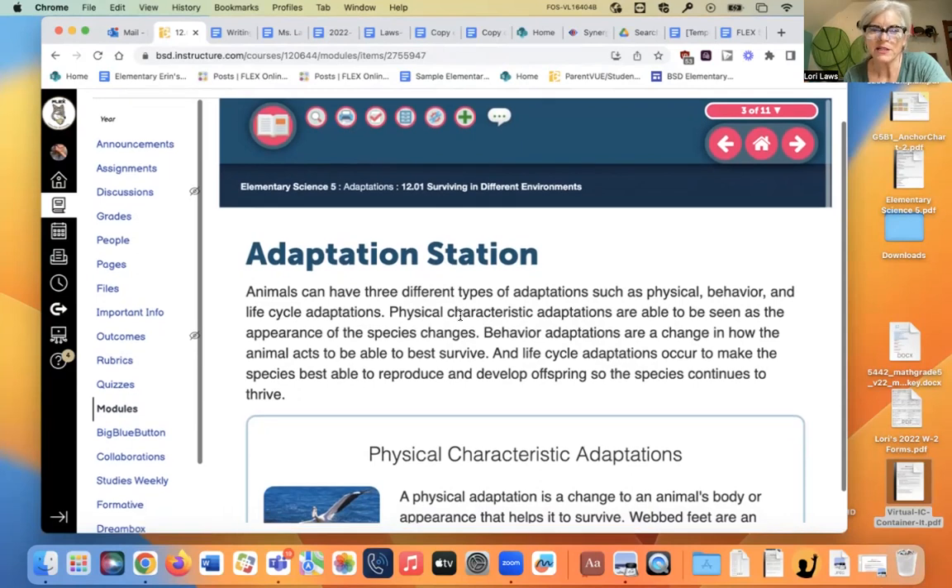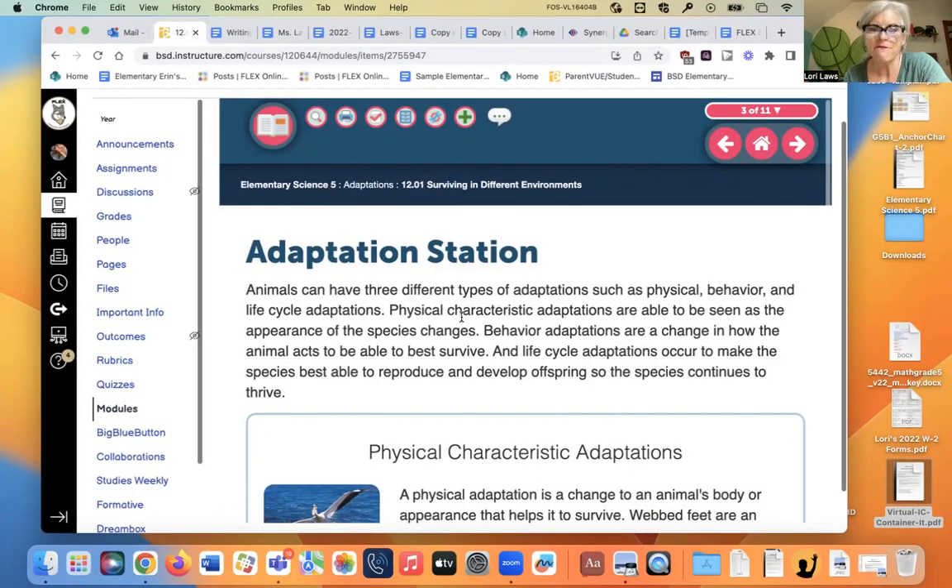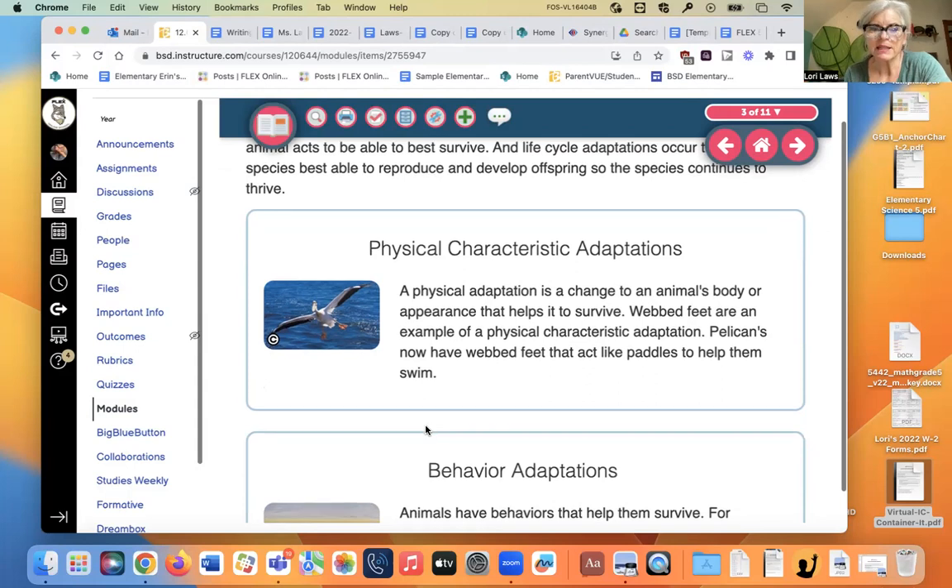Animals can have three different types of adaptations: physical, behavioral, and life cycle. A physical adaptation is something like a wing or a big fat beak like a pelican has that helps it survive. Webbed feet is an example of a physical characteristic.